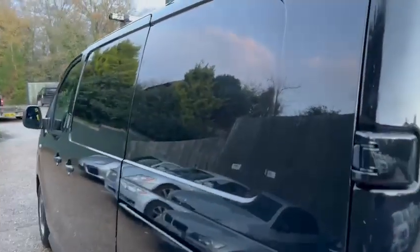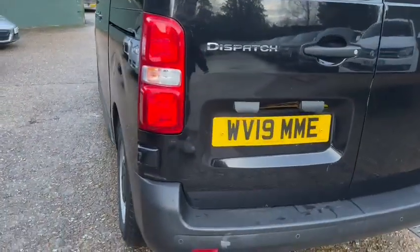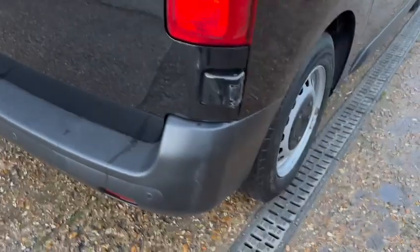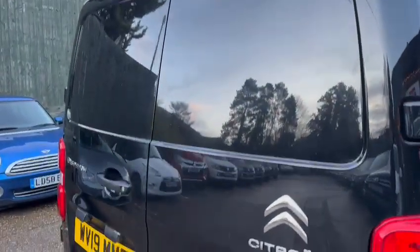We start on the back quarter here — looking quite good aside from that. Making our way round to the back, we look at the back bumper. There's a bit of a paint mark on there — doesn't look like it's been caught at all, just a paint mark or discolouration on the back. Aside from that, the back's looking quite good.